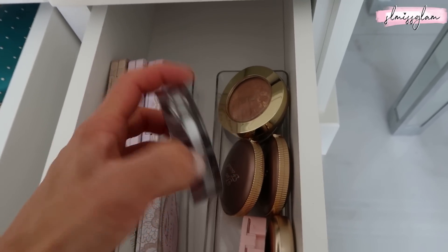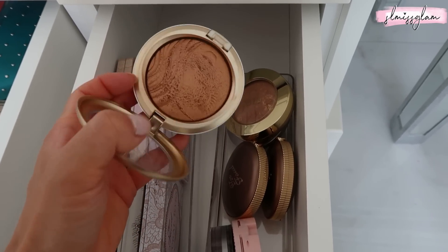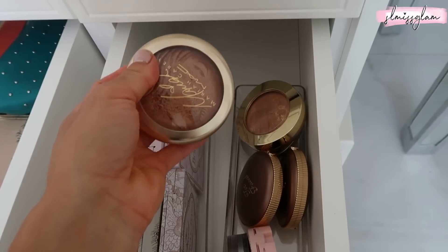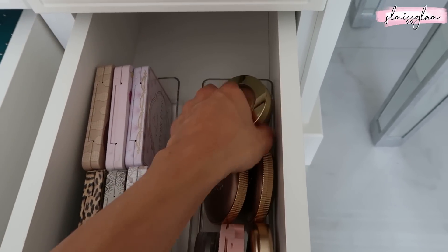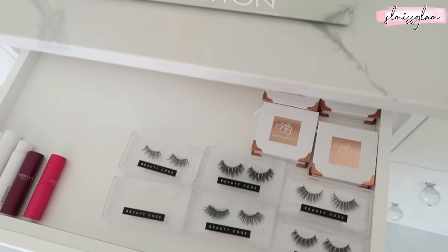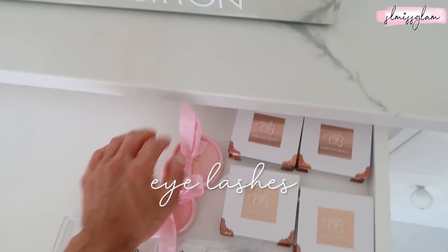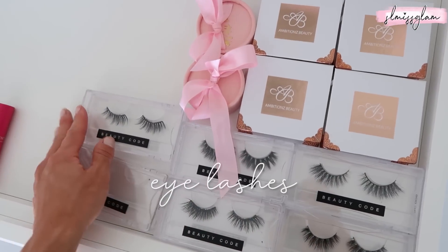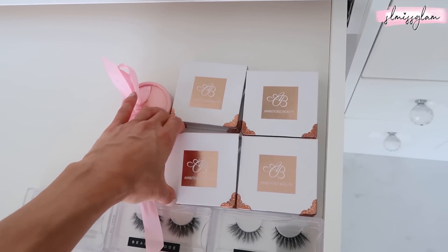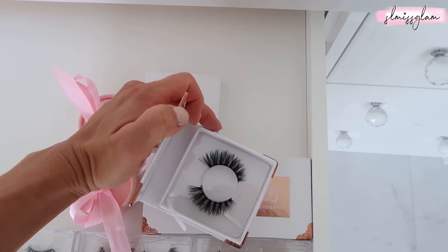We also have a powder by Pure Cosmetics - a foreign one, I think you can wear it as foundation too. And then Mariah Carey - I bought the entire collection when this launched, it was so beautiful. I also love the packaging, and it's great to wear in the summertime. Now going to the other side - in this middle drawer, which is quite shallow and thin, this has basically become my lash drawer. I have all of my Beauty Code Co lashes right here, which I wear all the time.